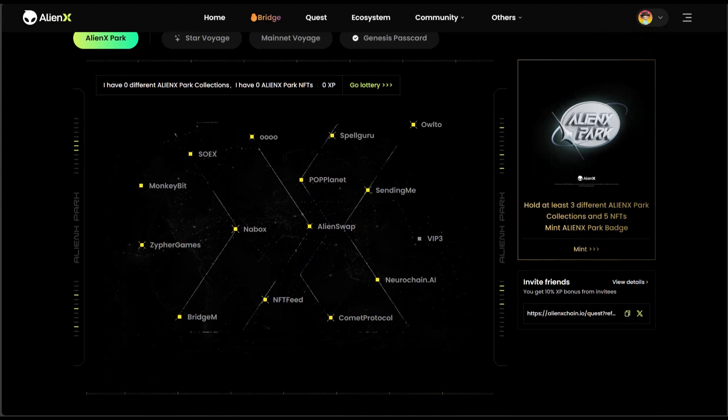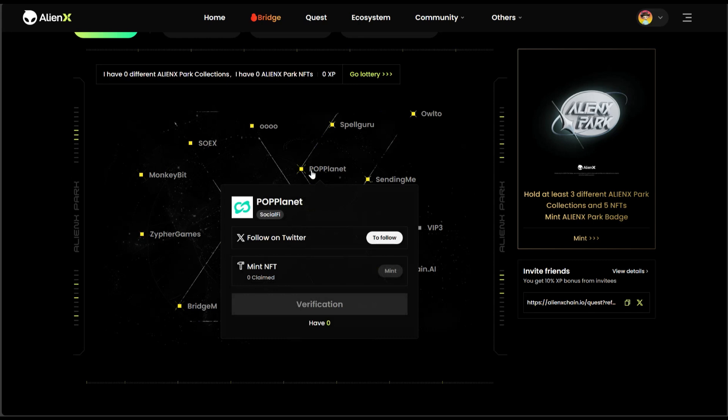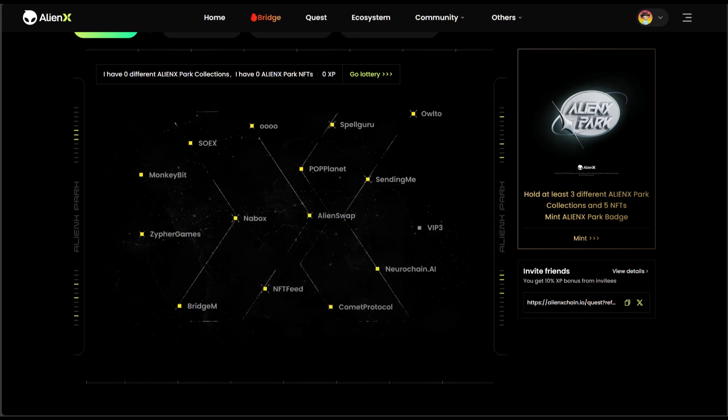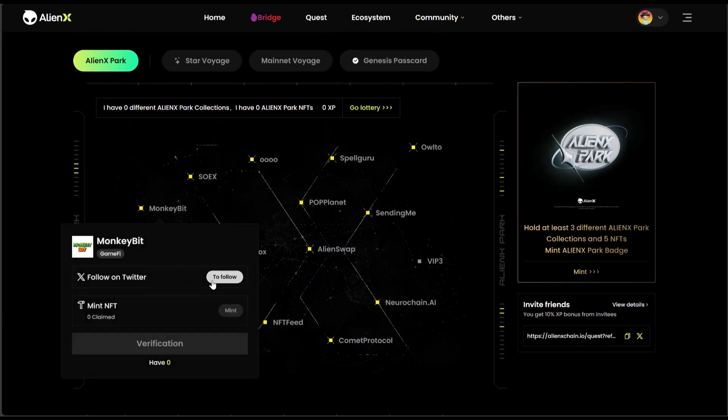Now click on Alien Park. When you click on Alien Park, you need to hold at least three different Alien Park collections and five NFT mints to earn Alien Park badges. When you hover over each one you can see the tasks you need to do. All I need right now is just three different Alien Packs. I'm going to do the one for Monkey Beach — I'll click Follow to follow them.